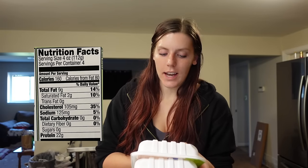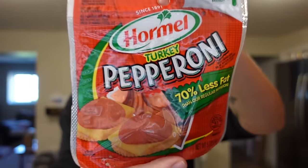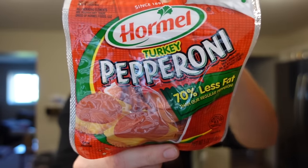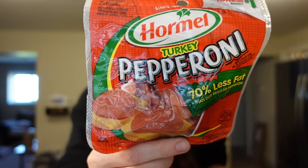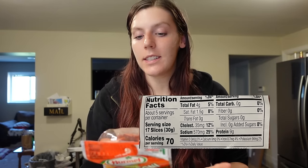The 99% lean ground turkey is zero points on Weight Watchers — 120 calories and 28 grams of protein, so it's really filling. I like to make it as taco meat, meatballs, or use it for different recipes like sesame noodles. The ground chicken isn't zero points because it's not just chicken breast — it's 8% fat, so it's four points on Weight Watchers for a four-ounce serving: 160 calories, 9 grams of fat, and 22 grams of protein.